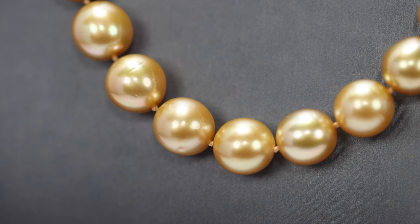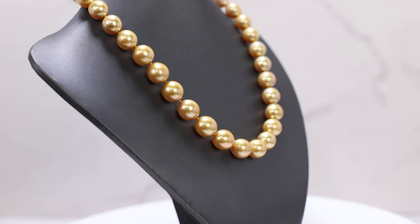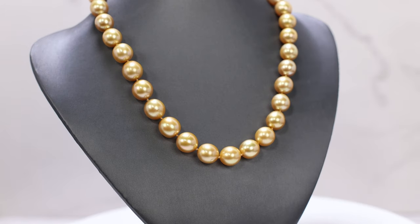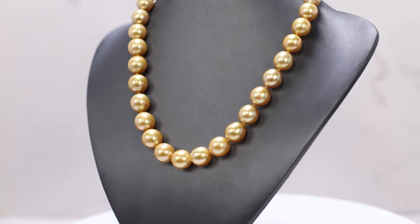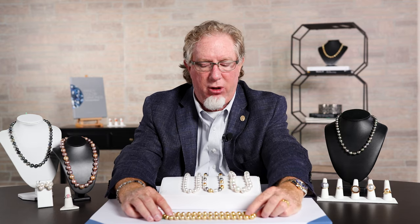South Sea strands will have the most luster of any of the pearls. The Akoya are going to be very close to that, but these are grown much longer, so the nacre packs onto the bead much, much longer in a much tighter formation. It's a different kind of luster, but certainly beautiful.